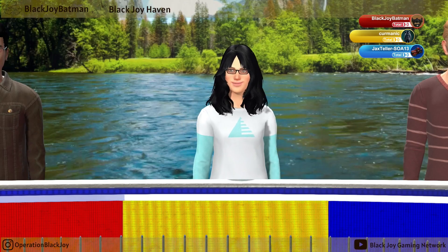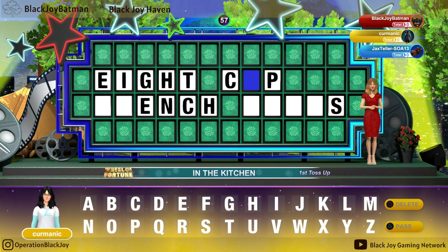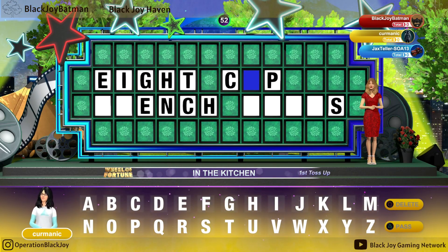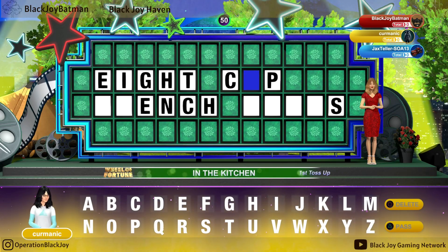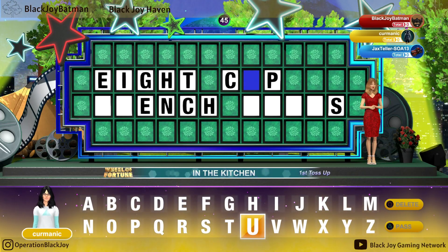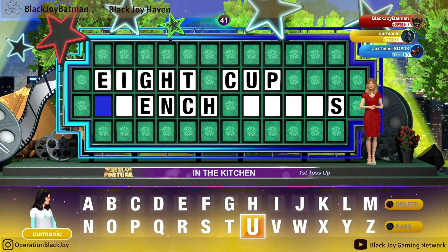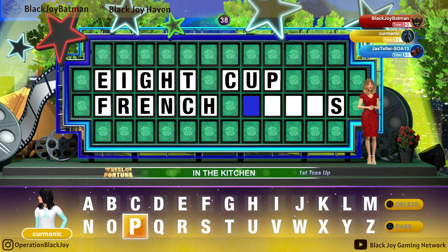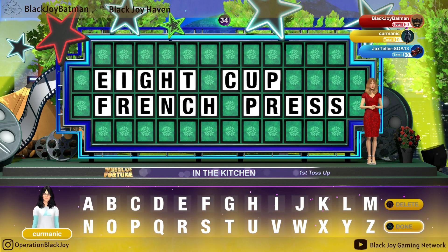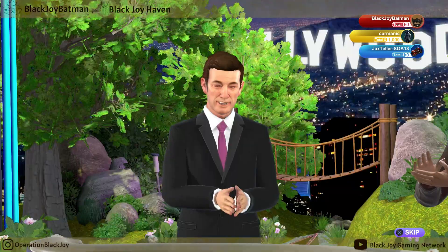The category is In the Kitchen. Contestant number two, go ahead and solve. This is our $2,000 toss-up round.